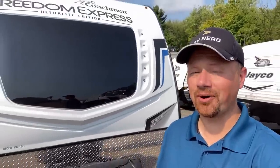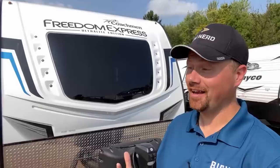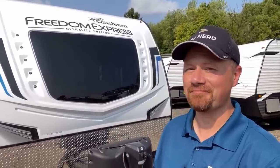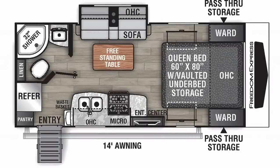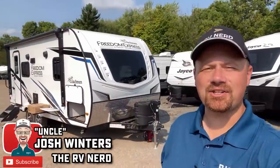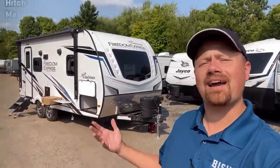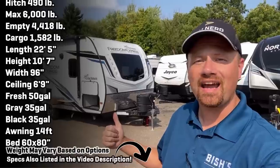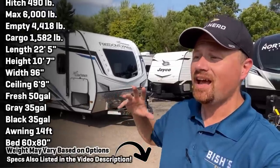If you're looking for small, short, and light, but you're tall and not short and not light like me, stay tuned. I got a winner. Hey everybody, Joshy RV Nerd here with Bish's RV in the back lot here in Coldwater, Michigan at my hometown store with a new copy of the 192 Freedom Express.